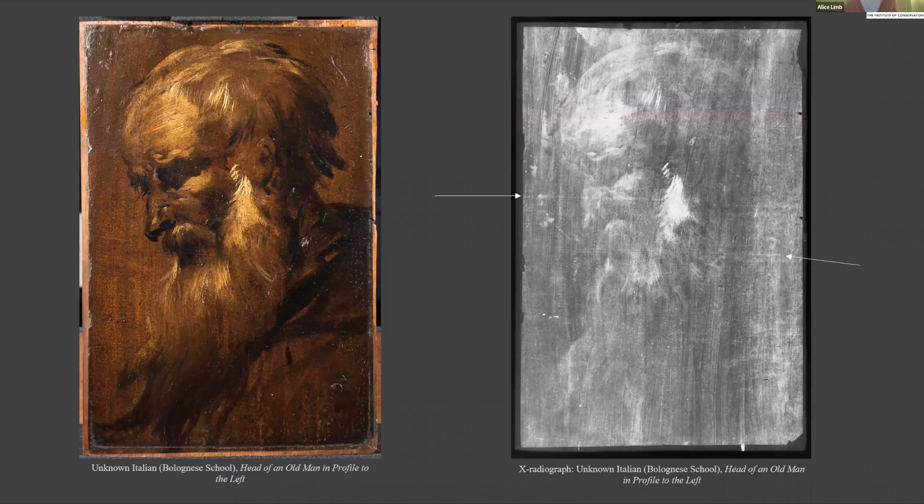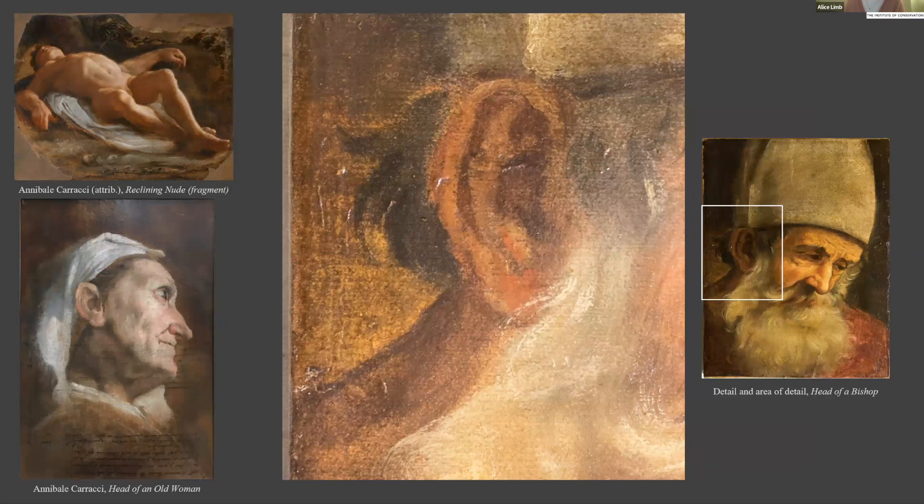While some aesthetic aspects of paper were not favoured by artists, other characteristics were exploited. Laid paper has two differently textured sides: the laid side, which holds impressions from the chains and would show a watermark, and the felted side, which results in a more uniform texture. Annibale Carracci appears to have had a real preference for working on the more heavily textured laid side — his Reclining Nude, Head of an Old Woman, and the anonymous Head of a Bishop are all executed on the laid side. No compositions were detected on the versos of any of these works using IR or X-ray, indicating that the use of the laid side is most likely due to artistic preference for a rougher surface, possibly similar to the textured canvases already discussed.